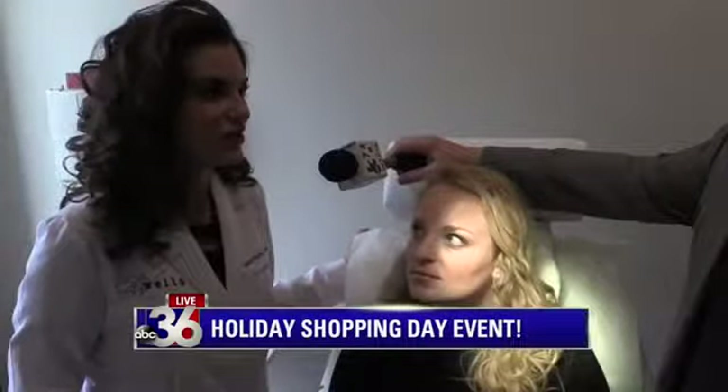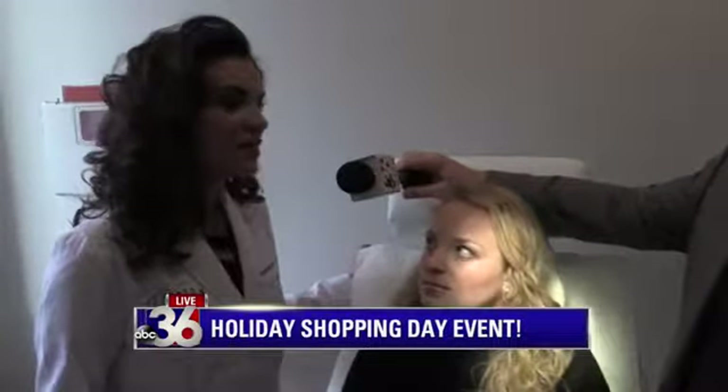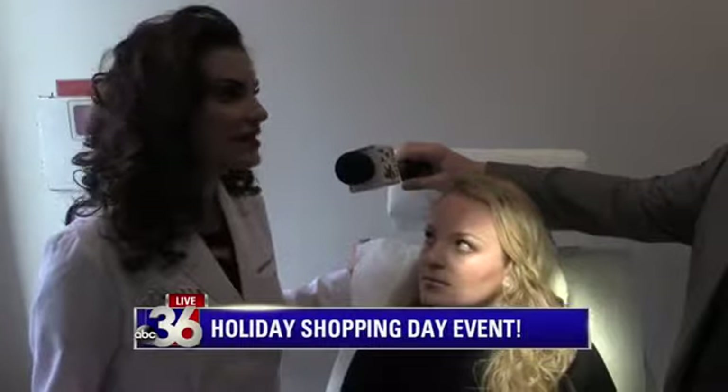How long does filler last in the lip now? Restylane Silk is going to last about six months. Some of the other products may last up to nine months.